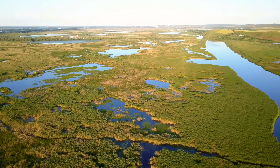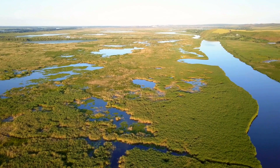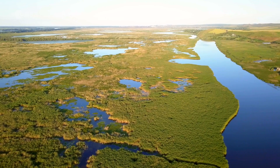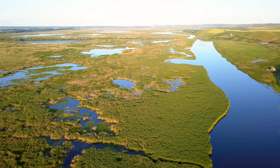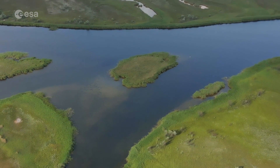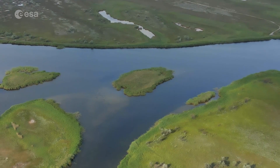This labyrinth of water and land is shared between two countries. It's made up of countless lakes, channels and islands, lying at the end of a 2,860 km long river. Today we look at the second largest river delta in Europe. Welcome to Earth from Space!